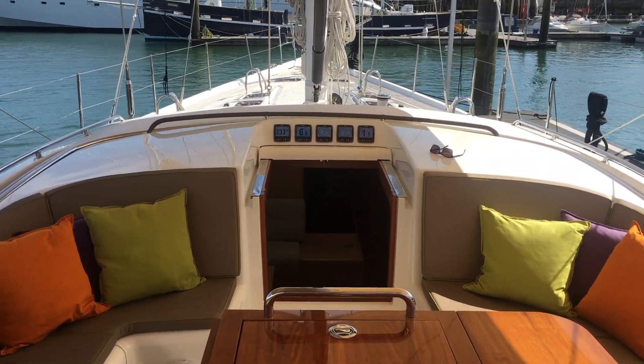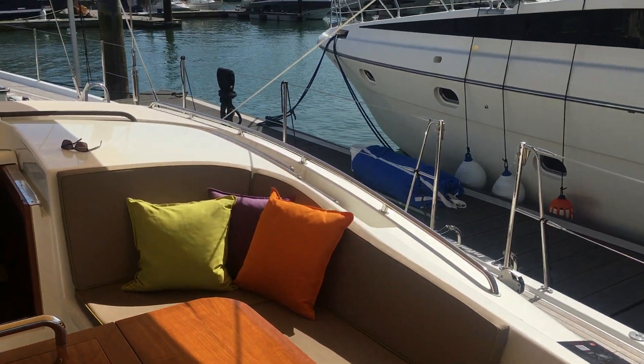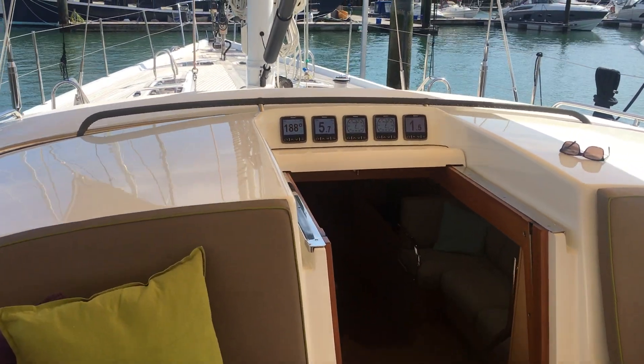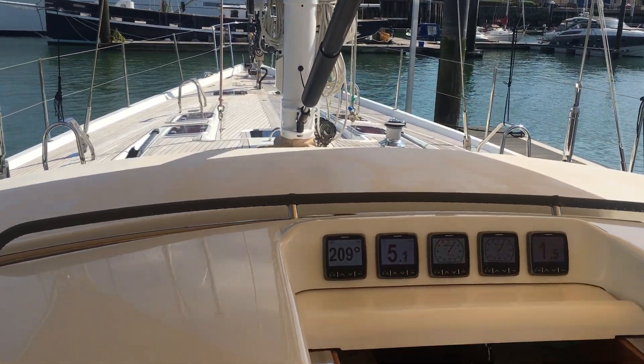Welcome on board the Oyster 72 Infinity of Cowes. Hull number 12A, one of the later boats, built in 2011.